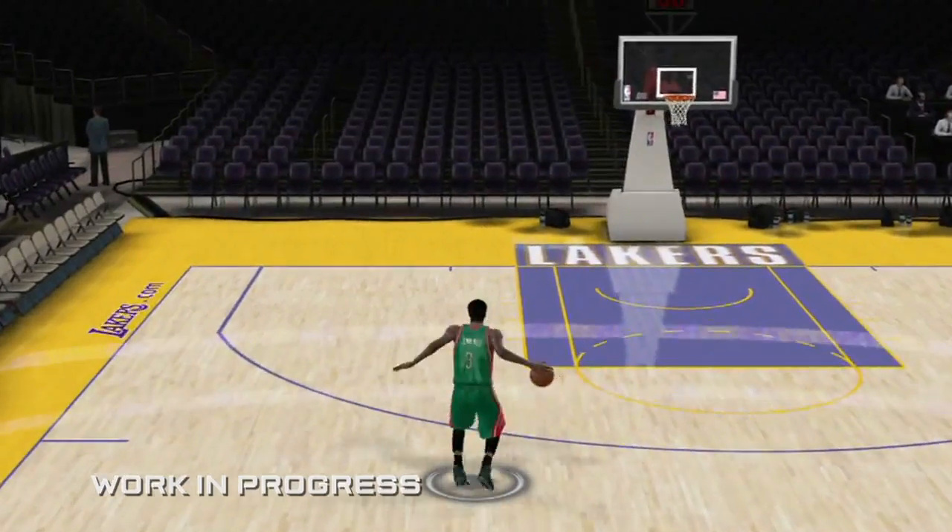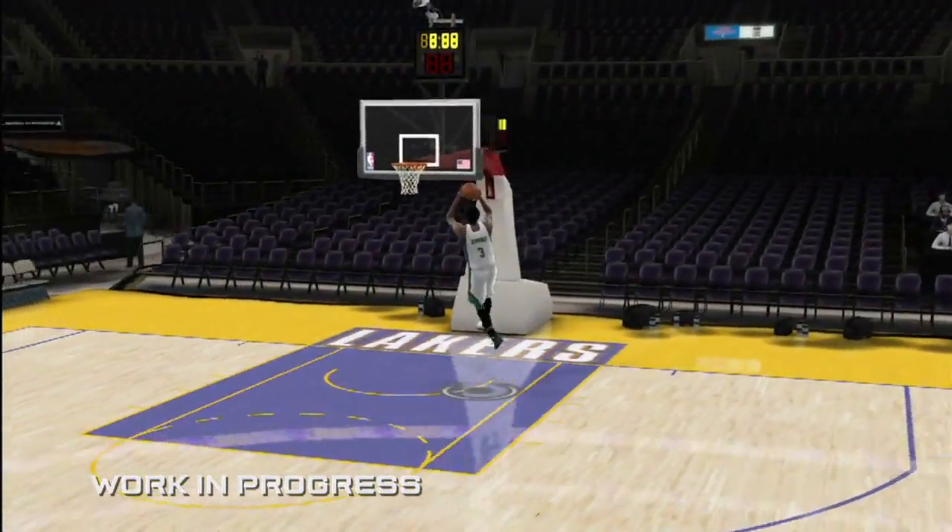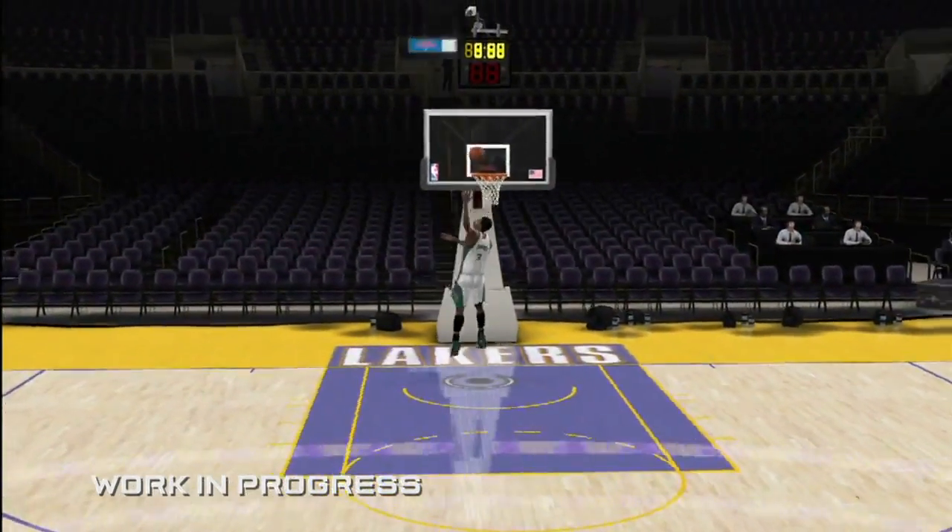We're giving you the control to create amazing moments. We don't want to program in the amazing moments — we want you to create them. That's exactly what it feels like in real life, that's what it's supposed to feel like, that's what it's supposed to look like. It's the most realistic basketball game you'll ever play.